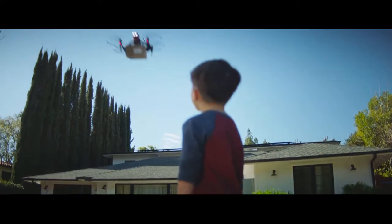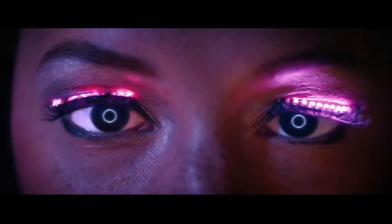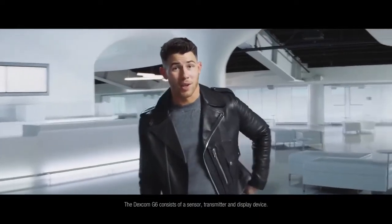We have the technology to do this. Drones deliver packages, and people with diabetes are still pricking their fingers? We've got self-driving cars, robots that vacuum, these things. We visited Mars. And finger sticks? Really? Well, that's about to change.